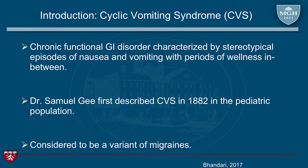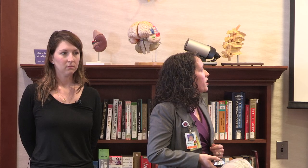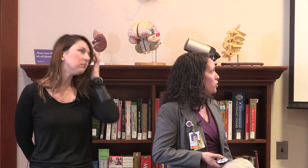Cyclic vomiting syndrome is characterized by periods of nausea and vomiting with quiescent or well periods in between. It's particularly unique in that you have these periods where you're feeling so poorly, but then you completely feel well. It was first described by Dr. Samuel Gee in 1882 in the pediatric population. However, in the adult population it's relatively under-recognized — really only in the last 20 to 25 years has literature started to examine adult research on cyclic vomiting syndrome. It's considered to be a variant of migraine, and we take a thorough family history to understand any overlap.